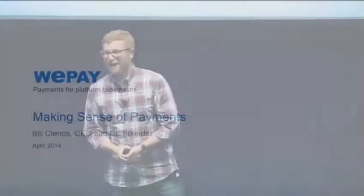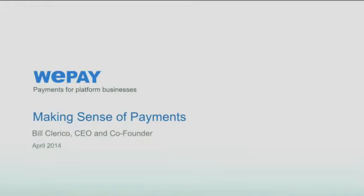Thanks very much for having me. I'm ready to talk a little bit about getting paid, which I think is a good thing for all of us. Payments can mean a lot of things to a lot of different people, and really today I want to tackle one use case, which is just how payments work in a marketplace.